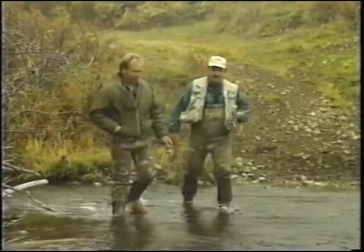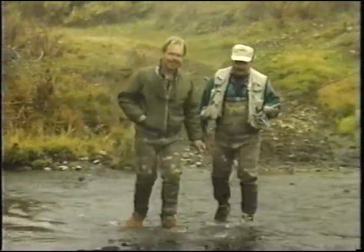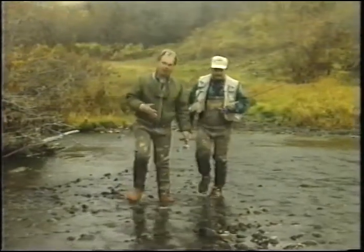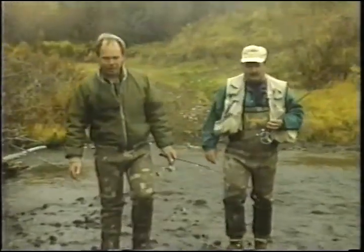Well Gerald, we didn't manage to get anything out of those little pools. They're nice-looking pools, but they're just not very active today. Welcome to Gone Fishing, I'm Bob Kirkpatrick. We're on Bone Creek, south of Gull Lake. It's a little stream that runs out of the Cypress Hills. I've got Maple Creek fly fisherman Gerald Chabot with me, and he's going to show us some of his fly fishing techniques.